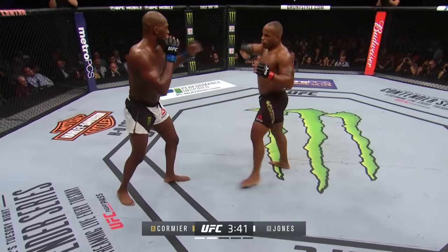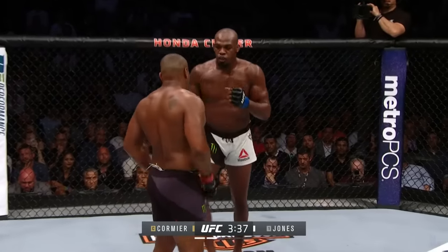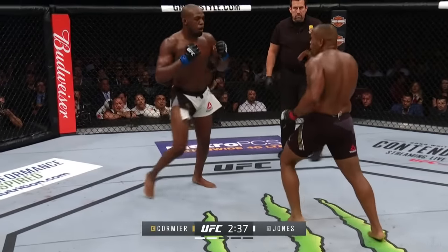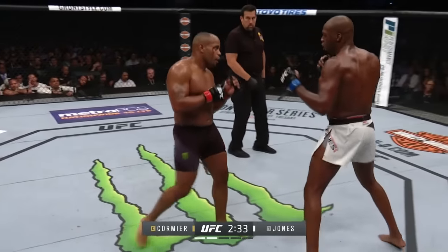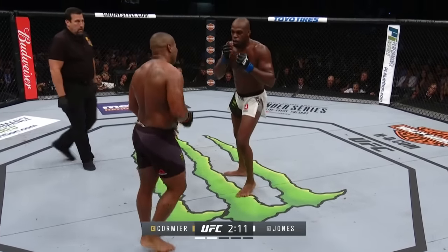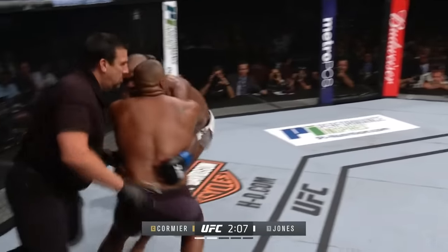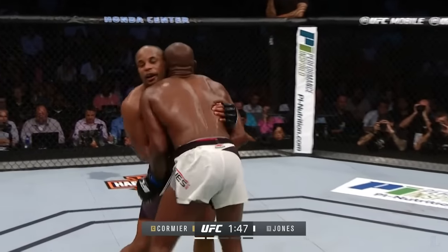He's so effective with that stomp to the thigh — that's such a tricky technique. Beautiful left hook and a right hand over the top by D.C. Nice rip to the body by Jon. D.C.'s starting to chase Jon a little bit more instead of cutting him off. Now we see him cut him off. Left hook and a right uppercut — this is absolutely a different Daniel Cormier than their first fight.